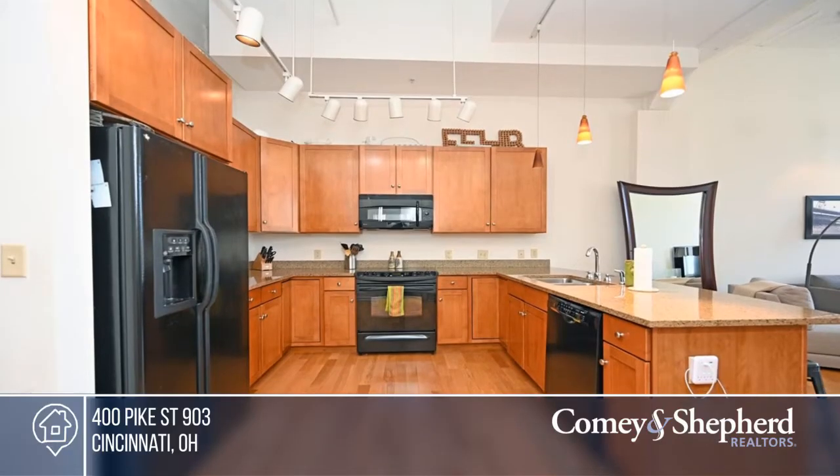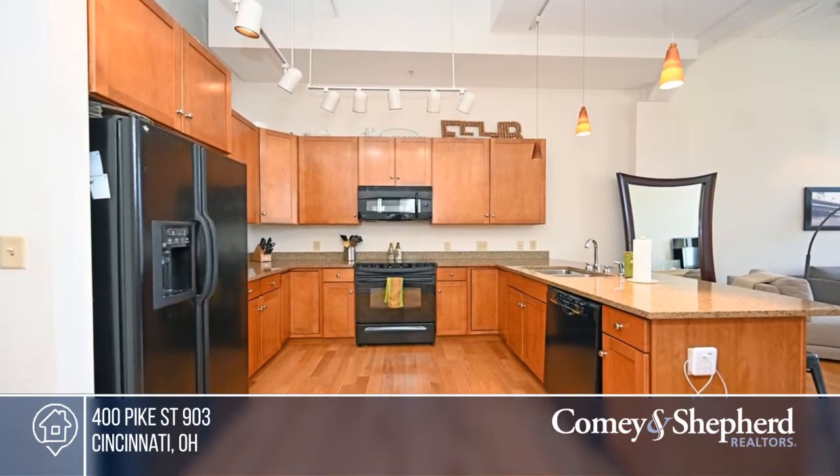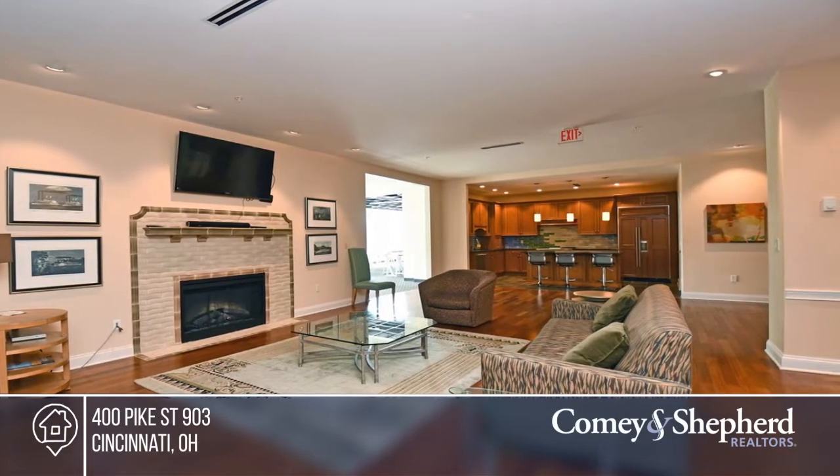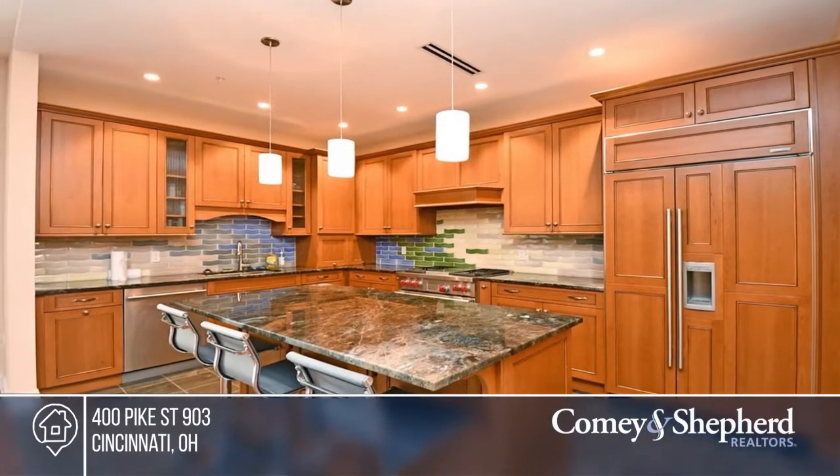Located in Park Place, this 9th floor loft style unit has soaring ceilings, hardwood floors, granite counters, and a study, while its western exposure overlooks the riverfront, Great American Ballpark, and Lytle Park.